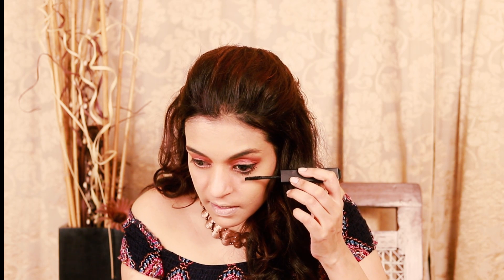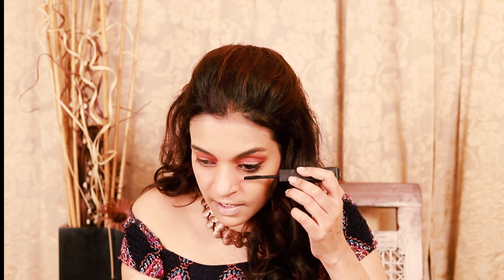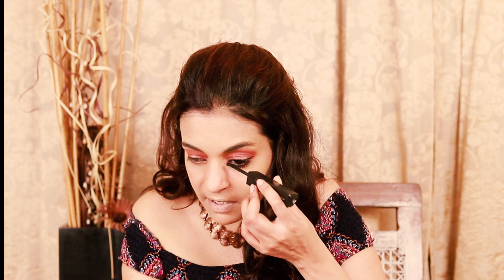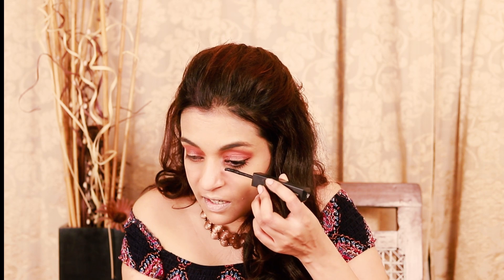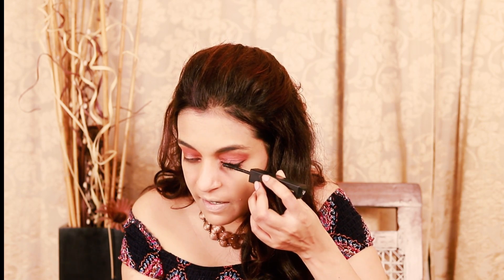Mascara has literally made me leave false lashes. I don't wear lashes anymore — I love this mascara so much. First time Huda has made me leave lashes. Huda has really satisfied me with this product. These mascaras are like pure gold. See the magic — the Huda Beauty Legit Lashes mascara!